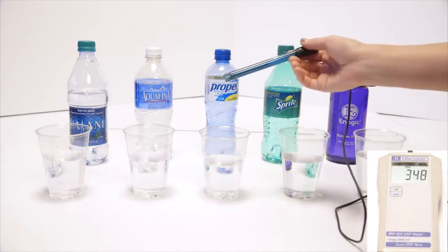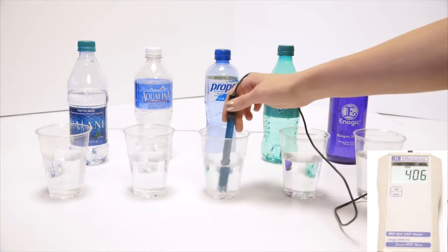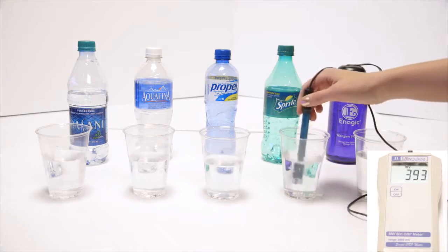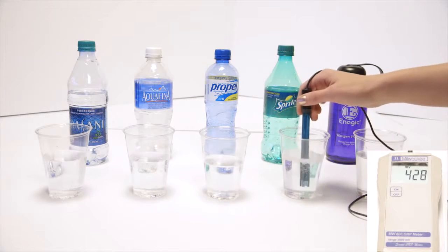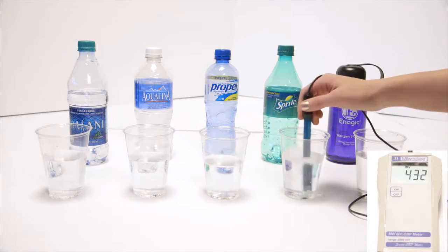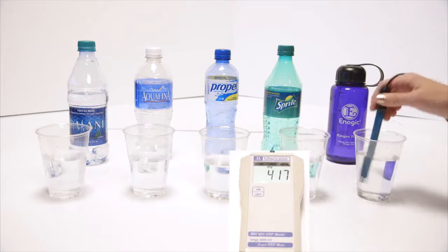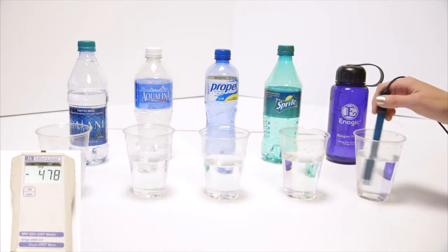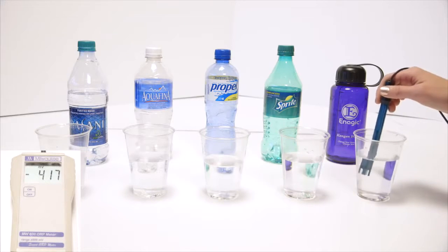We'll go to Propel — this is actually the same as vitamin water, Gatorade, Powerade, any sports drink — about positive 400s. We've got Sprite; we all kind of know that soda's bad for us. Diet sodas and dark-colored sodas are in the 500s, but Sprite is right around 436. Now we've got kangen, and it's been sitting out a while, so that's pretty good — that's negative 483. Right out of the tap, I get negative 800 sometimes.